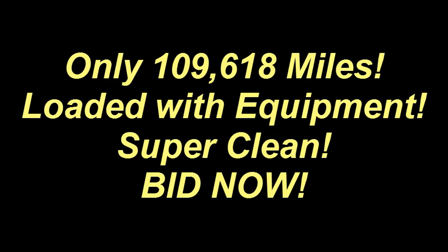Only 109,000 miles. This unit is loaded with equipment. Super clean. Don't let this one slip by — bid now!